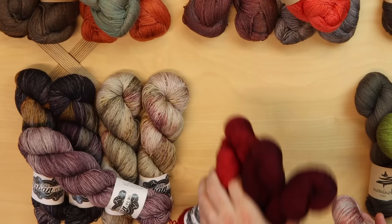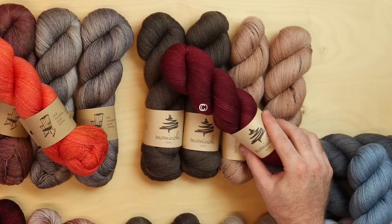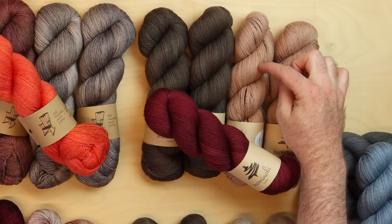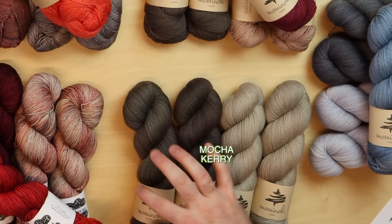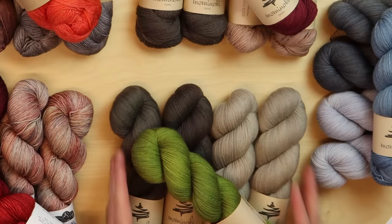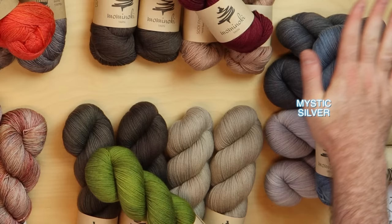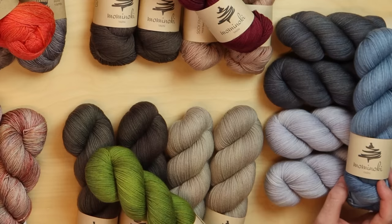Mominoki was the yarn I knit with for last year's shawl, and we've put together some beautiful new color palettes from them. Copper Cherry has beautiful warm neutrals — a pinky peachy tone against beige, with a wine burgundy accent. Mocha Kerry is more on the brown side, with a subtle khaki-greenish tint and a bright leafy green for the accent. And Mystic Silver is especially good for fans of denim — cool steel-toned blues with a sky blue pop.